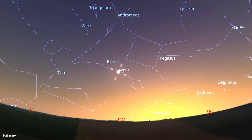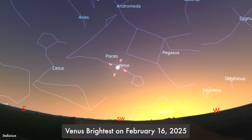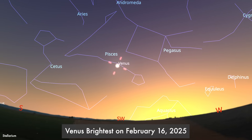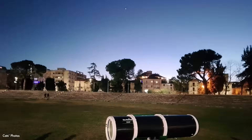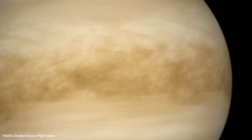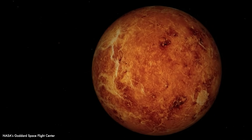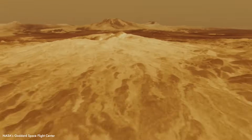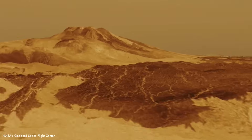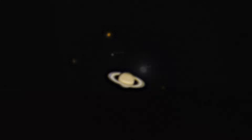Venus will be at its brightest magnitude on February 16th, blazing at an incredible negative 4.6 magnitude in the western sky just after sunset. While it dazzles our night sky, remember that Venus is a scorching hellscape with a thick atmosphere packed with greenhouse gases, making it the hottest planet in the solar system. Surface temperatures soar to 900 degrees Fahrenheit — hot enough to melt lead. Meanwhile, Saturn is about to disappear, so this is your last chance to spot it low in the west just after sunset.